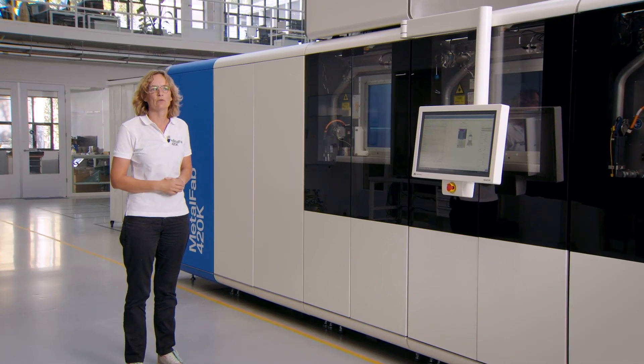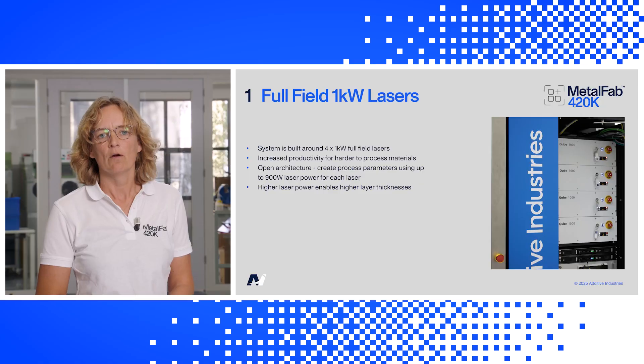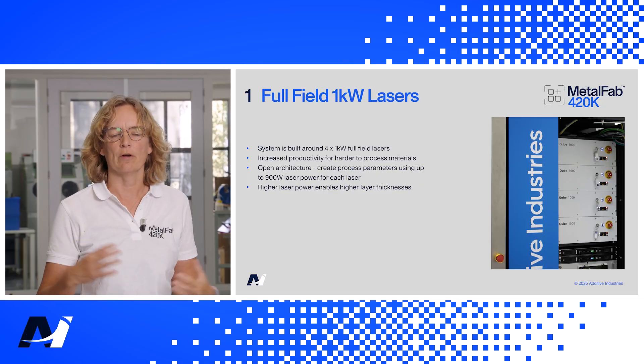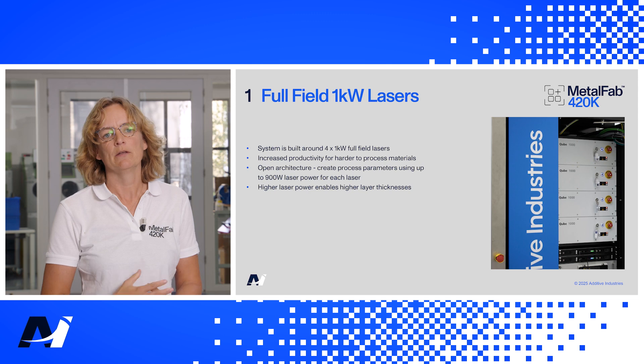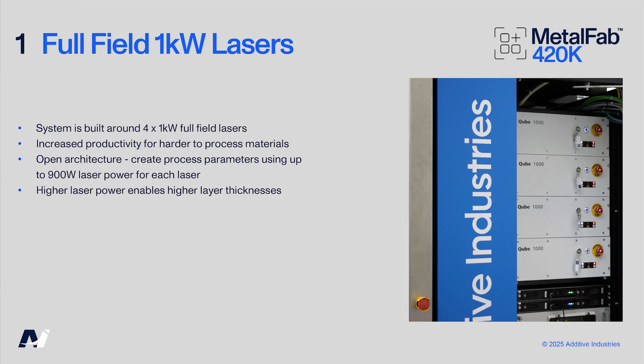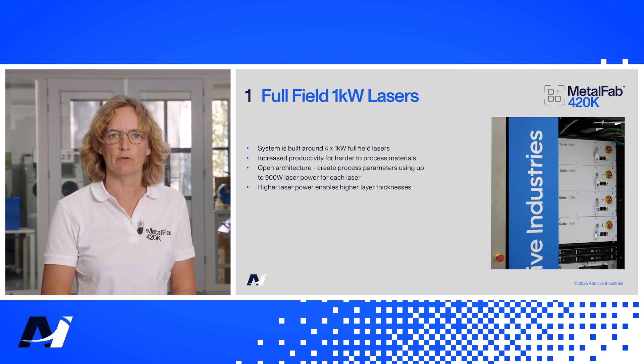Hi, my name is Lisbeth and I'm the senior project manager of the 420K development project within Additive Industries. We chose to include 1kW lasers in the system for a few reasons. One is that it gives you a bigger advantage in choosing your own process parameters. The other is that it will improve the harder-to-process materials, and of course it can enable higher layer thicknesses to improve productivity.